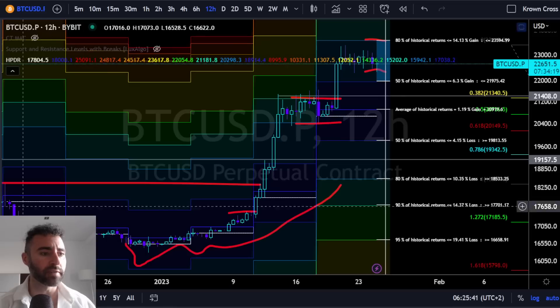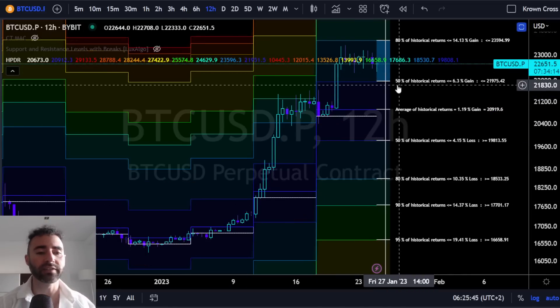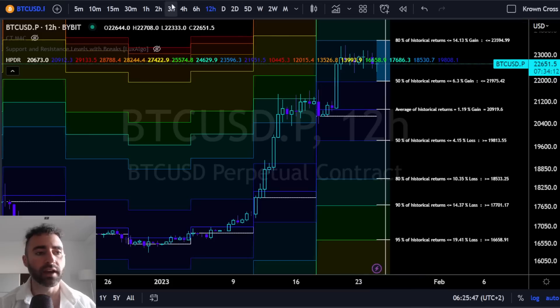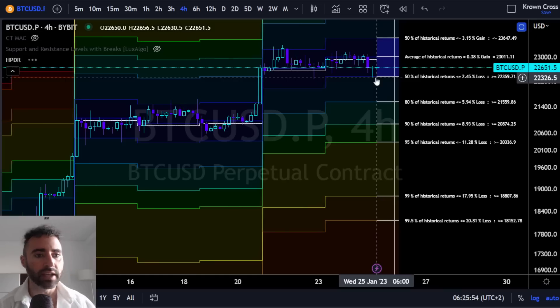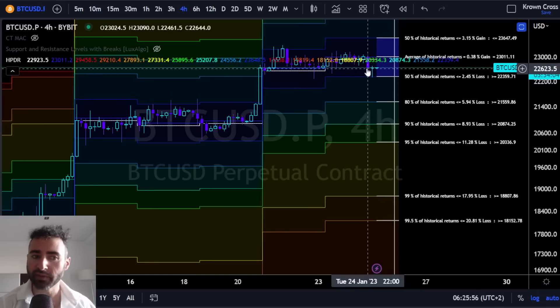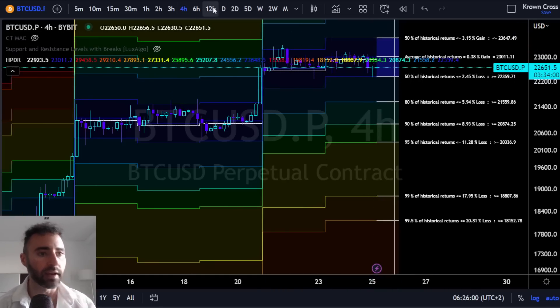I want to start off with the heavy-hitter stuff. This is the 12-hour time frame on the HPDR indicator. Yesterday we didn't really get a resolution on the 4-hour time frame, although Bitcoin did test the bottom side of it. You can see that it's providing a nice little impetus for a short-term bounce, a little bit of support, and then the resistance overhead at about $23,650 according to this indicator.